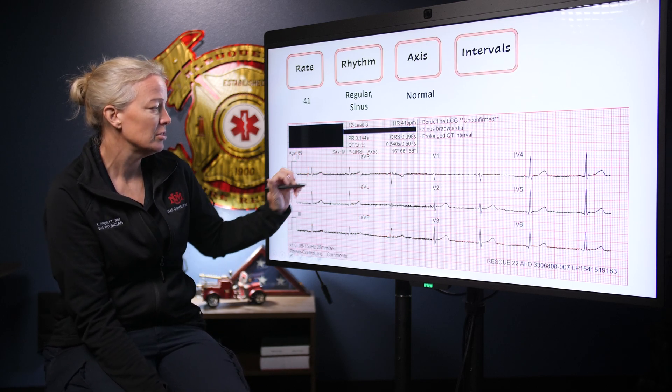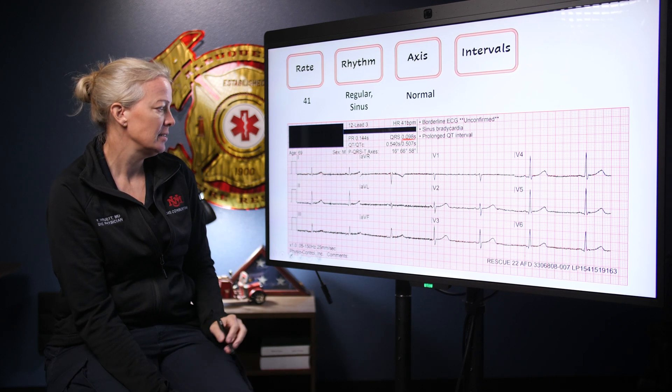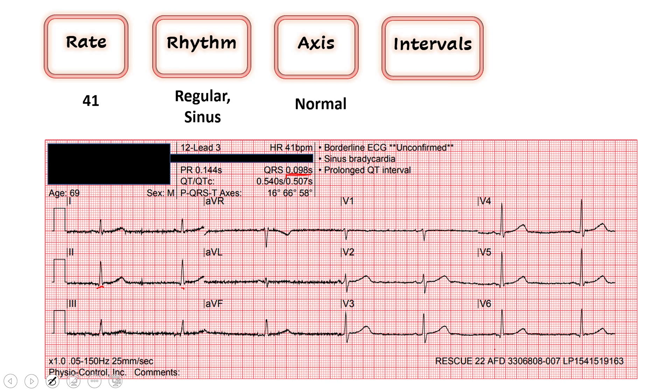How are our intervals? Our QRS is 98 — they look narrow to me, less than 120, that's good. And then our QTc, corrected for rate, is 507. Remember, 450 is kind of where you're at risk for long QT — technically long QT — but over 500 is where you're at risk for spontaneous arrhythmia. This one is 507, very important to note. It does look kind of long and slurry and drawn out. The distance between the Q wave and the end of the T wave is pretty long. So we have a long QT at 507.